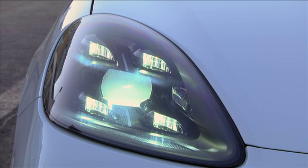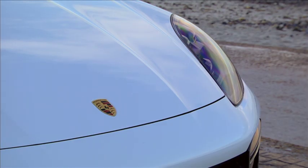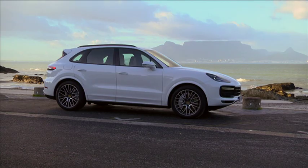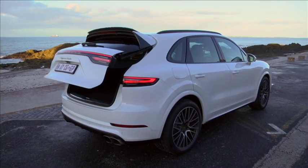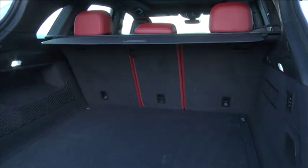All Cayennes are fitted as standard with LED headlights, but there's now an option of Porsche's dynamic light system which adds cornering and highway lighting features. The third-generation Cayenne is 63 millimeters longer, coming in at just under five meters — it's a big car but hides its proportions well. The wheelbase remains the same, so the increased length means better interior space and a 100-litre jump up in the boot to 770 litres — that's impressive.